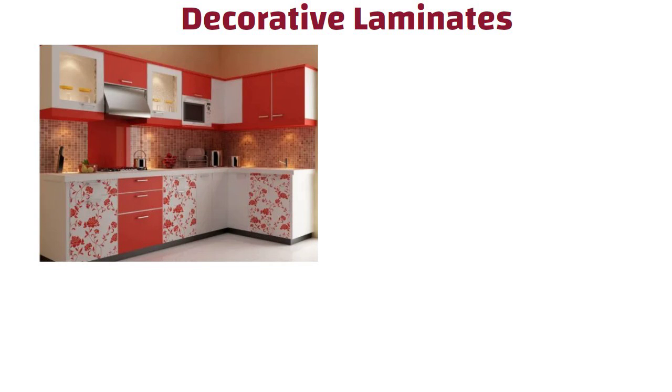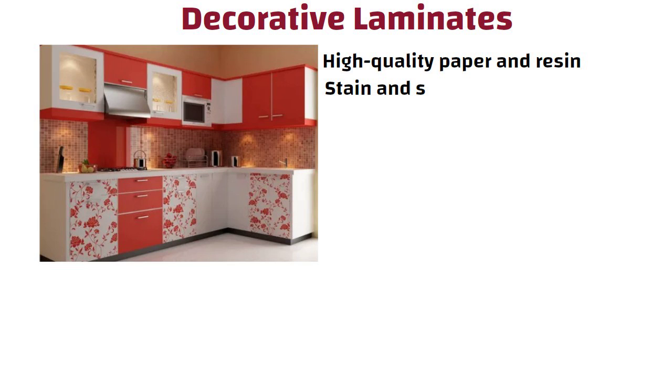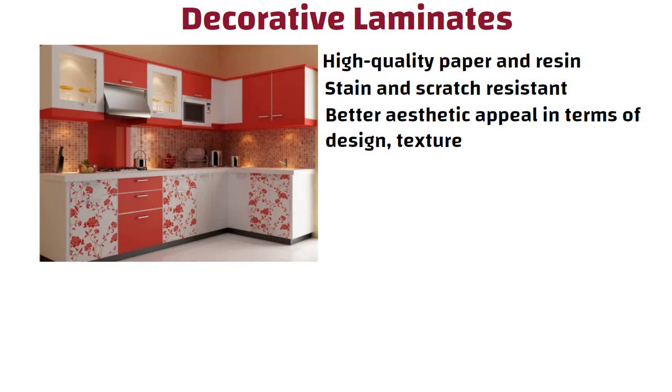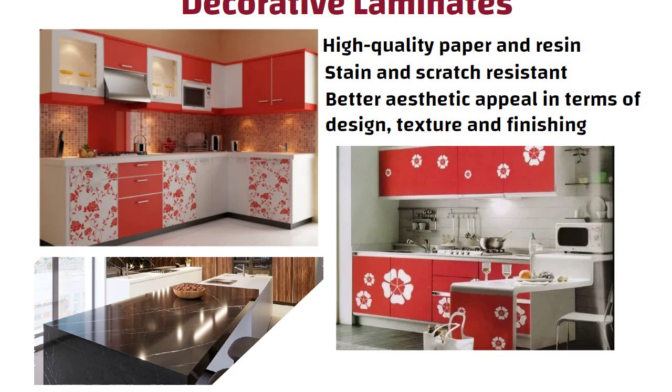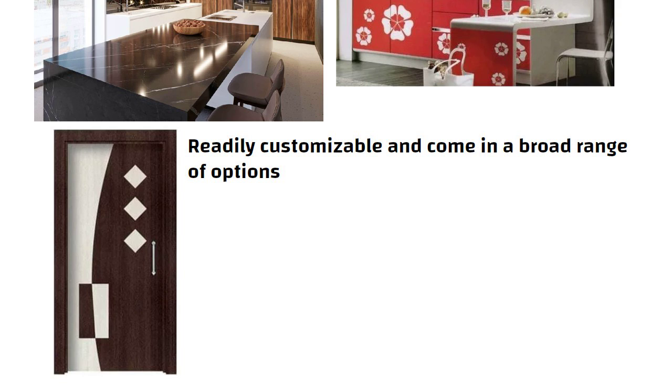Decorative laminates are made from high quality paper and resin using modern manufacturing techniques. As a result, they are stain and scratch resistant, with a better aesthetic appeal in terms of design, texture, and finishing. These laminates are popular for kitchen cabinets, countertops, and doors. They are readily customizable, come in a broad range of options, and are very cost effective and durable.